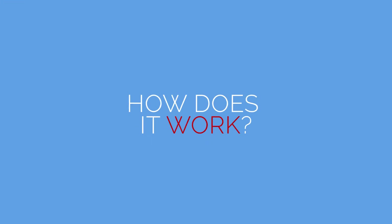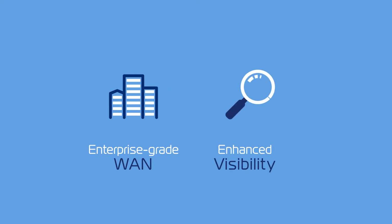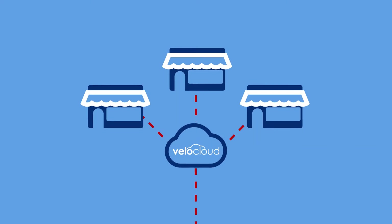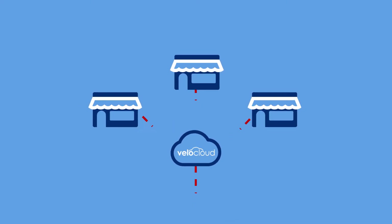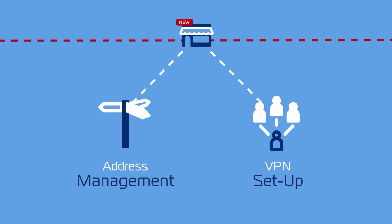How does it work? SciComm's VeloCloud gives you enterprise-grade WAN performance, enhanced visibility and control over your internet broadband and private links. With VeloCloud, all changes are made via the cloud. You can deploy a new branch in minutes and simplify branch routing, address management and VPN setup.